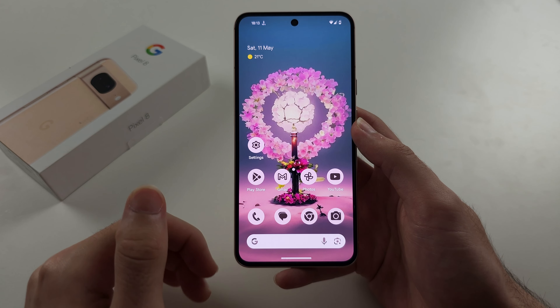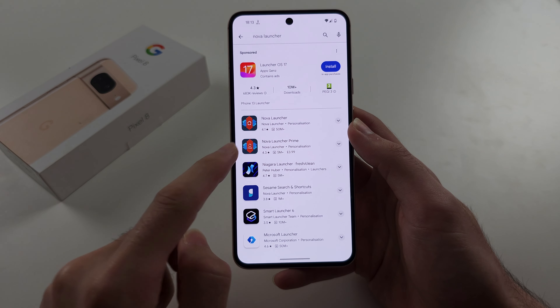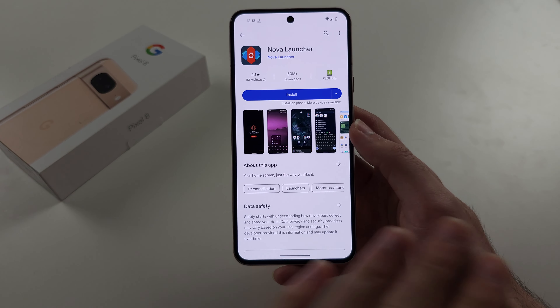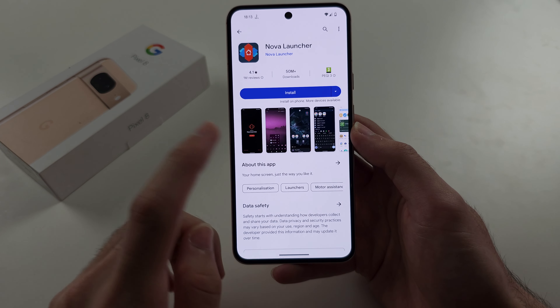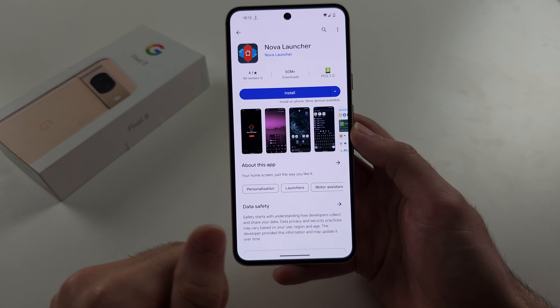With Google Pixel, there is no feature in the operating system. You could get a launcher like Nova Launcher, but the problem is it will completely change how your phone's home screen looks, and not for the better. The hide apps feature also costs money inside of Nova Launcher.